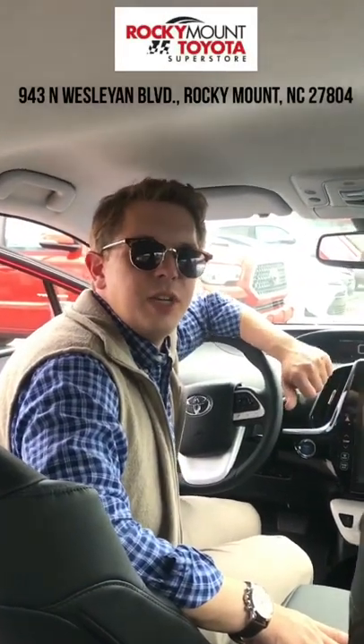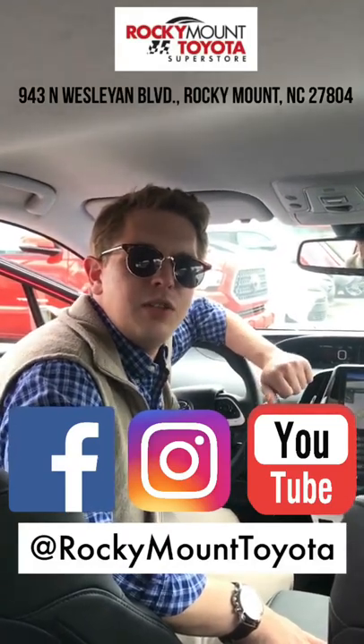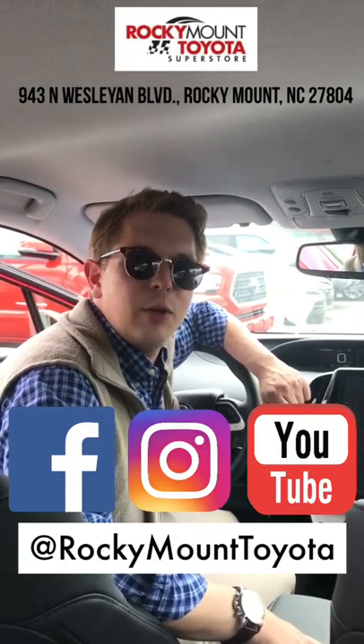Thanks for watching this video. I appreciate you taking the time to visit with me today. Please stop by Rocky Mount Toyota and come check out the new Prius Prime Advanced. Like this video and subscribe for more videos just like this. Thank you so much and we look forward to seeing y'all soon. Have a great day.